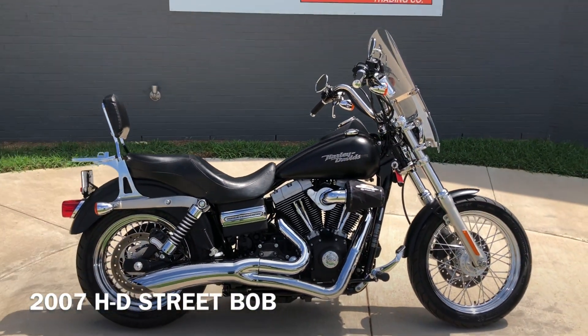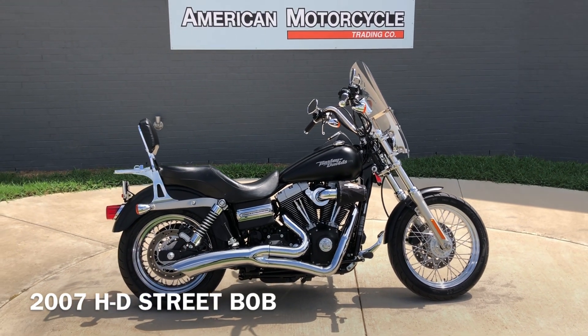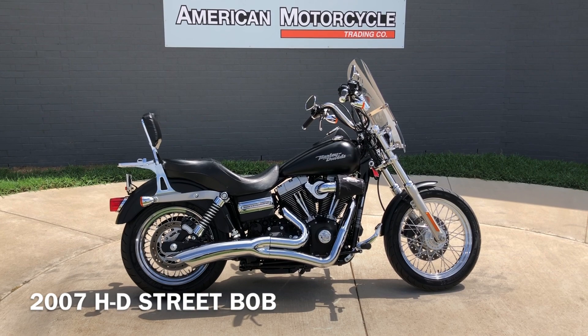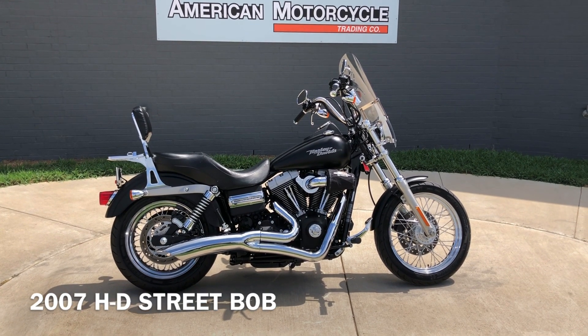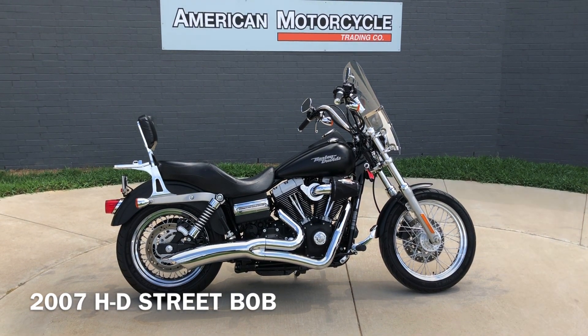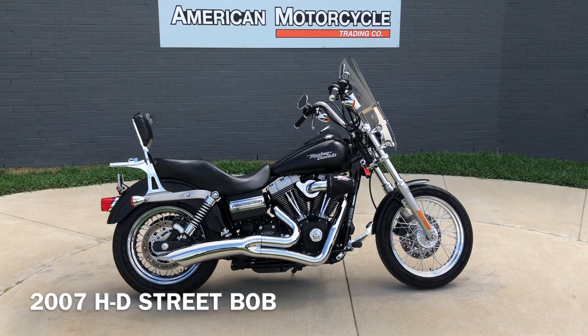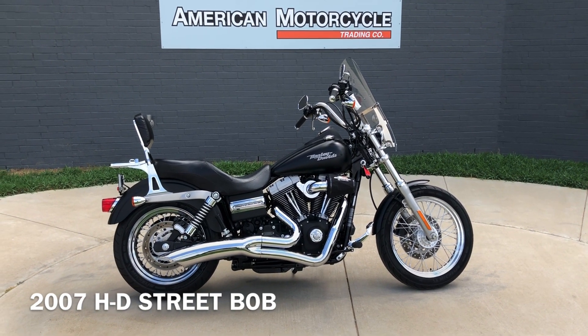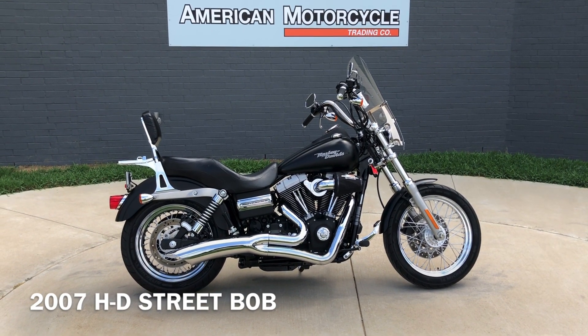If you'd like to know more about it, pick up the phone and give us a call. I've also got a full set of detailed pictures online at cleanharleys.com where you can also view the rest of our inventory. We do have a full parts and service department. We offer finance and warranty options. We accept almost anything in on trade, and we ship and sell bikes worldwide. This is Rusty with American Motorcycle Trading Company in Bedford, Texas — the freedom to choose.